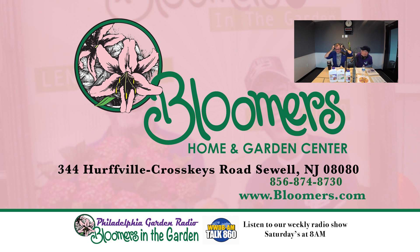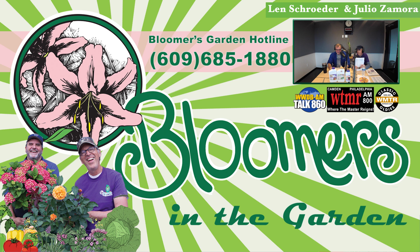You're listening to Bloomers in the Garden Radio. Listen anytime through your favorite podcast provider or hear us on the radio each weekend. Every Saturday morning, first at 8 a.m. on Talk 860 WWDB and again at 9 a.m. on AM 800 WTMR. On Sunday at 8 a.m., through the New York Tri-State Area on Classic Oldies 1250 AM WMTR. Thanks for listening and we'll see you in the garden.